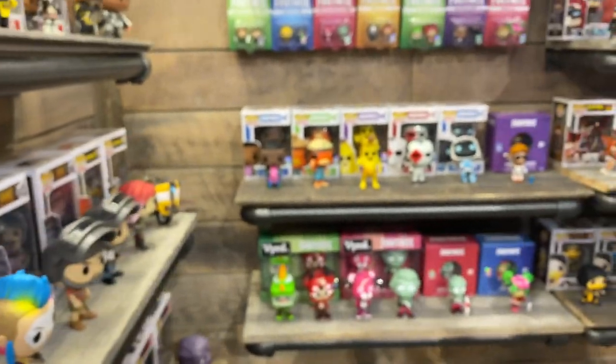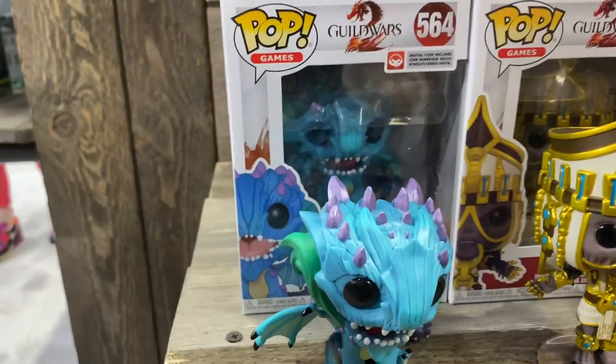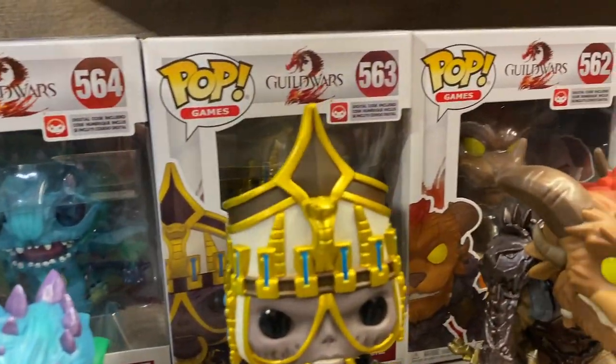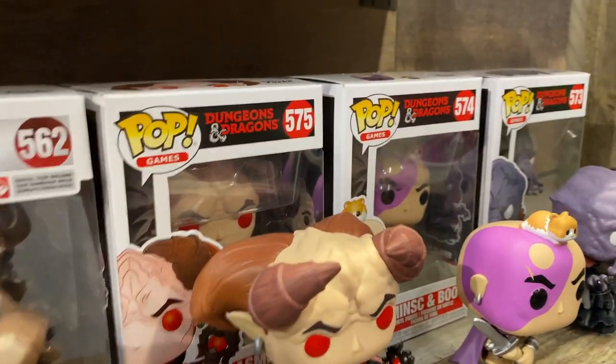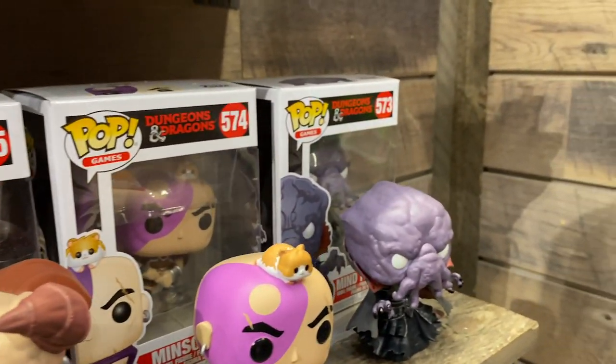Around the corner over here, we're transitioning to gaming. So for gaming, a lot of this is already out — of course Fortnite, PUBG, Rage 2, Apex Legends. But on the bottom row here we got Guild Wars, which was just introduced a few months ago, and Dungeons and Dragons, a really highly requested line. We've got a really cool gelatinous cube exclusive coming to Emerald City Comic Con that's just blowing people's minds.